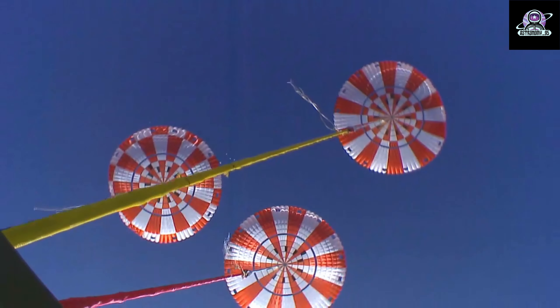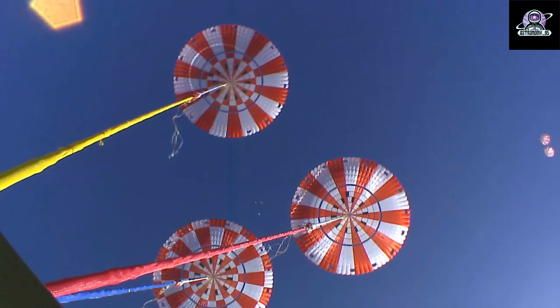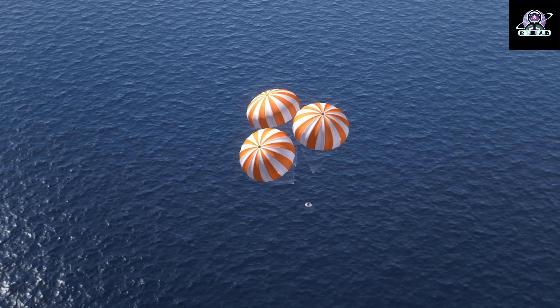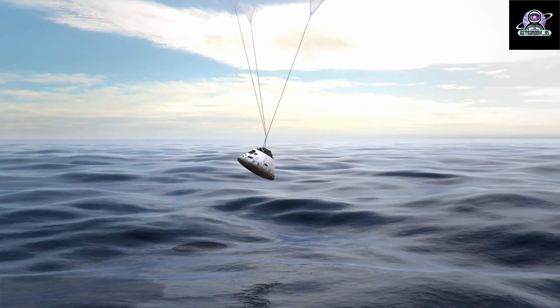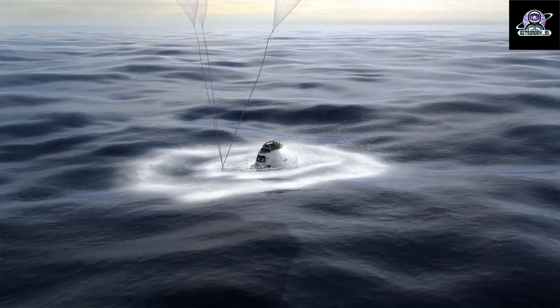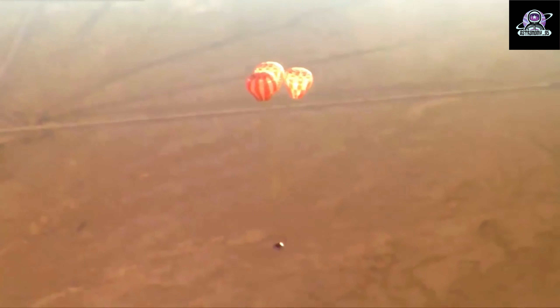After separating from the service module, the crew module will perform a skip-entry technique that enables the spacecraft to accurately and consistently splash down at the selected landing site. Orion will dip into the upper part of Earth's atmosphere and use that atmosphere, along with the lift of the capsule, to skip back out of the atmosphere, then re-enter for final descent under parachutes and splash down. This technique will allow a safe re-entry for future Artemis missions regardless of when and where they return from the Moon.